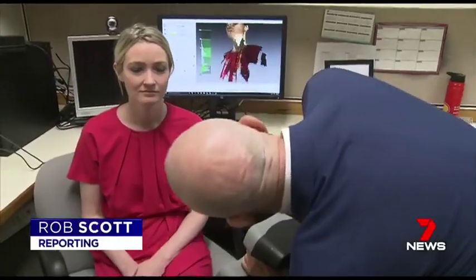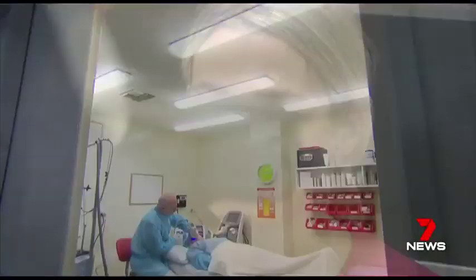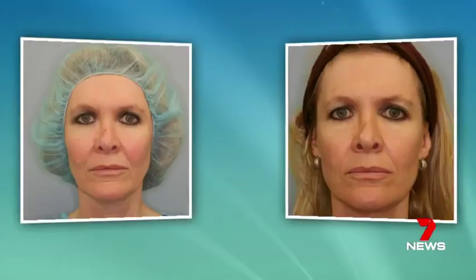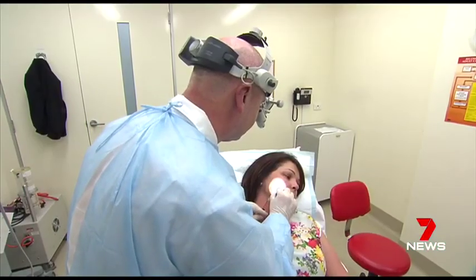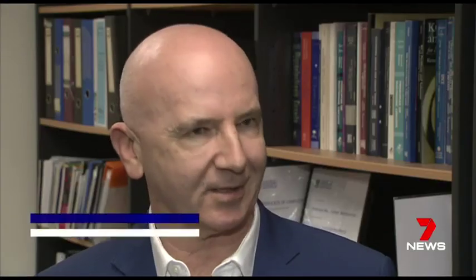Looking straight ahead, chin down a fraction. What you're watching could be the future of cosmetic medical imaging. For decades, cosmetic practitioners have relied on simple before and after photographs to show patients the results of non-surgical procedures such as fillers and Botox. When we have subtle and natural results, sometimes it's a little unclear exactly what has happened to the patient's face.